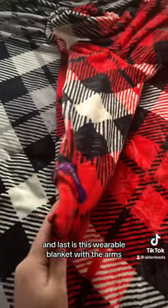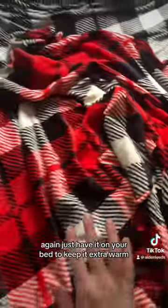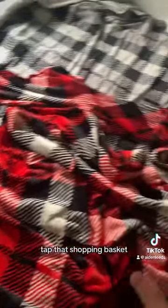And last is this wearable blanket with the arms — it's also got a pouch at the front. They're great for watching TV or just have it on your bed to keep you extra warm. So to order any of those, grab that shopping basket.